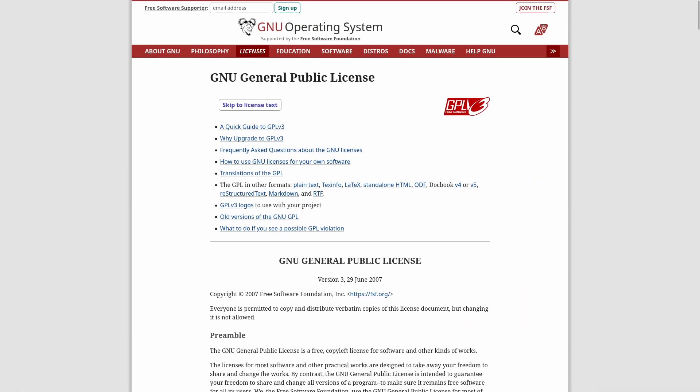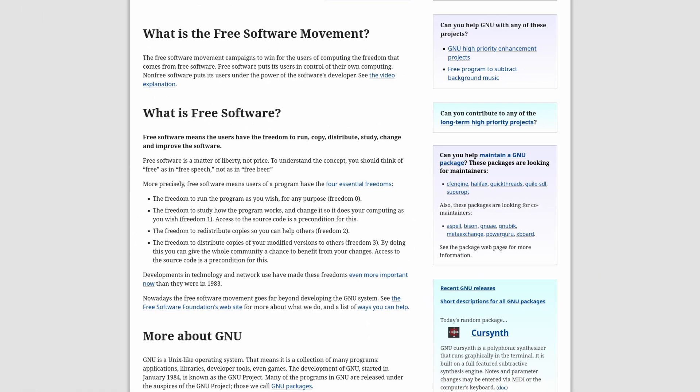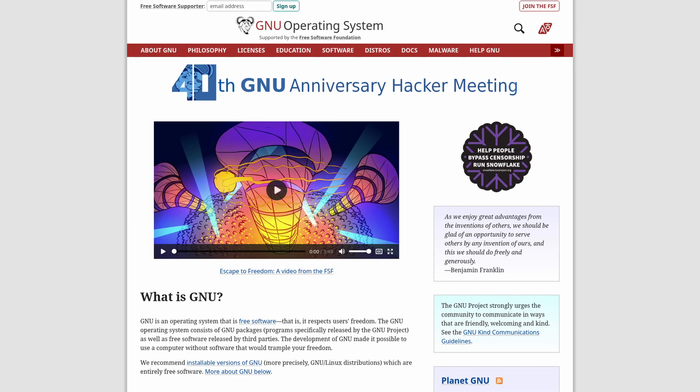The GPL was made to offer a legal structure for developers to open their source code to the world, while also ensuring that those who use that source code would have to license their own code under the GPL as well. This changed a lot for the software world and made it possible for so many projects to thrive. Despite all the controversies around GNU and those who lead it, the impact GNU has had is undeniable. The movement to ensure software freedom was a very important one, and I'm thankful that it was done. Links in the show notes for more.